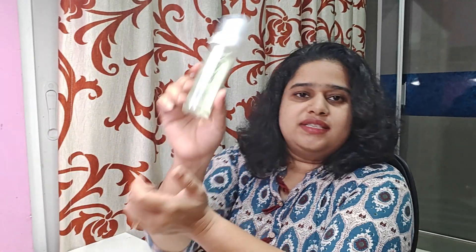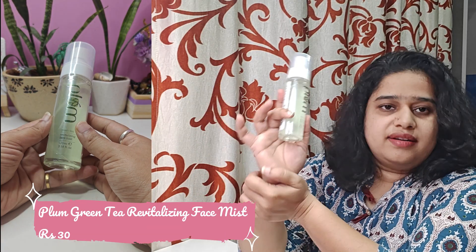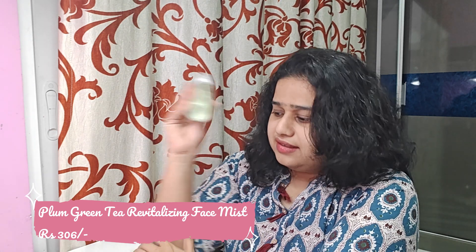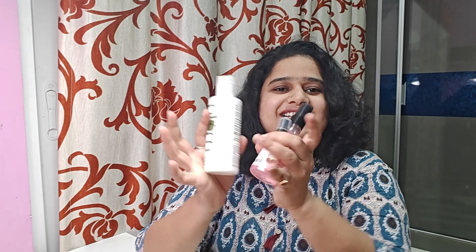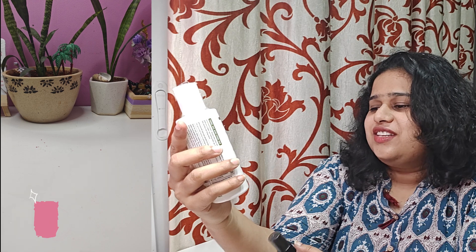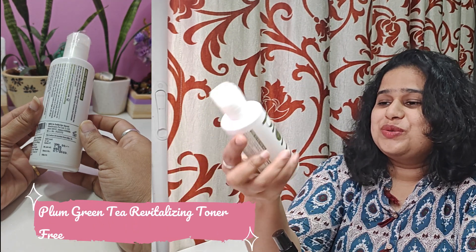The second Plum product is the Plum Green Tea Revitalizing Face Mist — a 100 ml product. I will mention the price on screen showing how much I got it for. And then I have some exciting products — the Plum Green Tea Alcohol Free Toner, a 200 ml bottle, which I was amazed to receive.